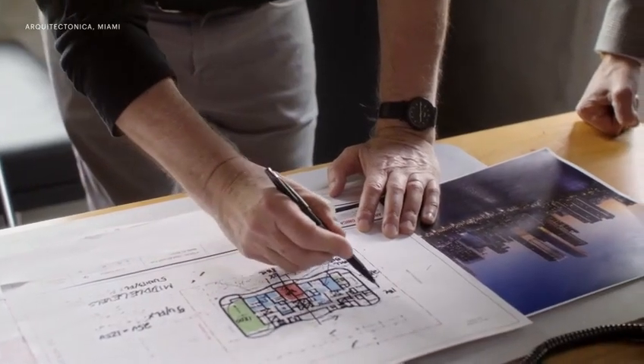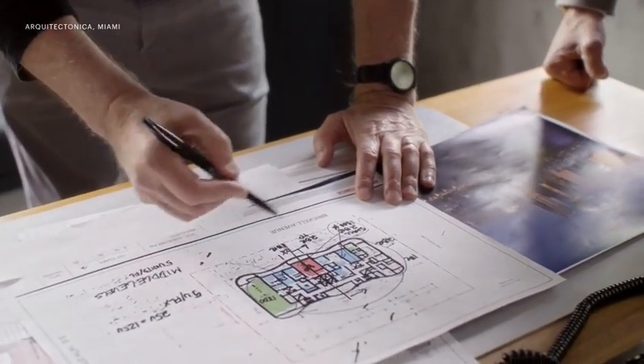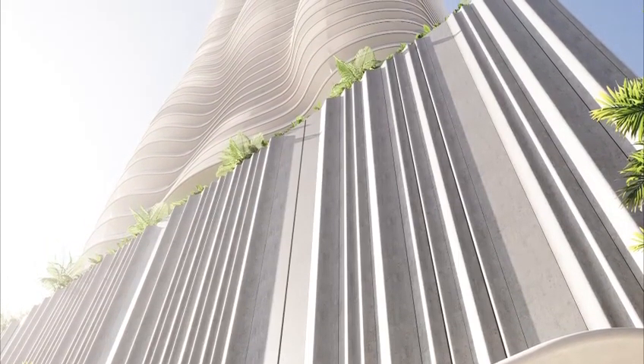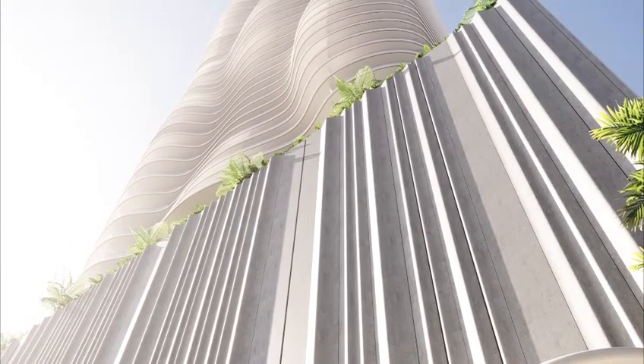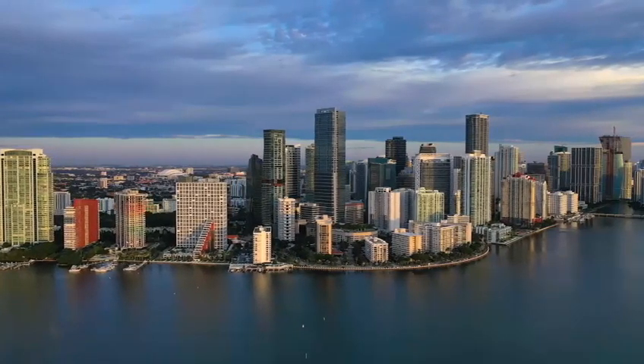There are many buildings on Brickell that are striking, geometric, angular, orthogonal. But in this case the inspiration was nature — the forms were fluid as if they were shaped by the wind. And as the building rises to the skies, it starts tapering, creating a moment in the skyline that is unique.